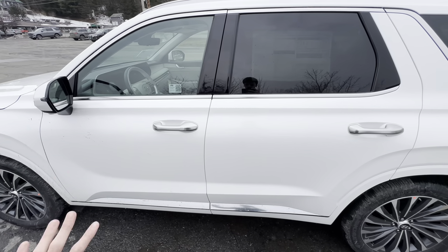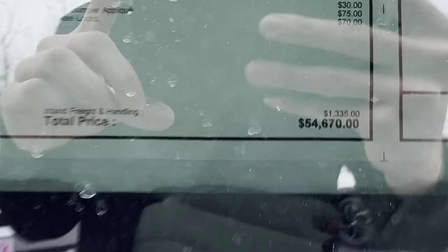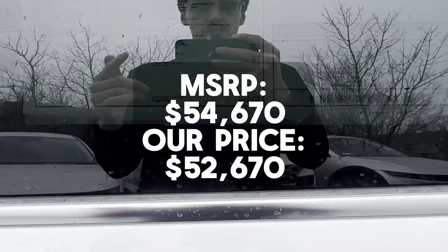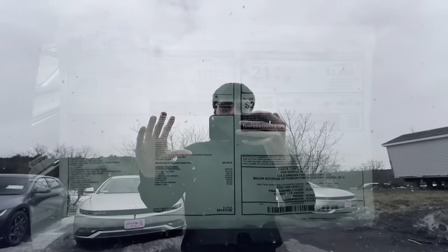This portion is recorded after the main video. This car gets 21 miles per gallon combined, 24 on the highway, and 19 in the city. The total MSRP is $54,670 — our price will always be less than MSRP. If you're interested in purchasing this or any other Hyundai vehicle, check the link in the description or visit mcgeehyundai.com to get every Hyundai vehicle at or under MSRP.